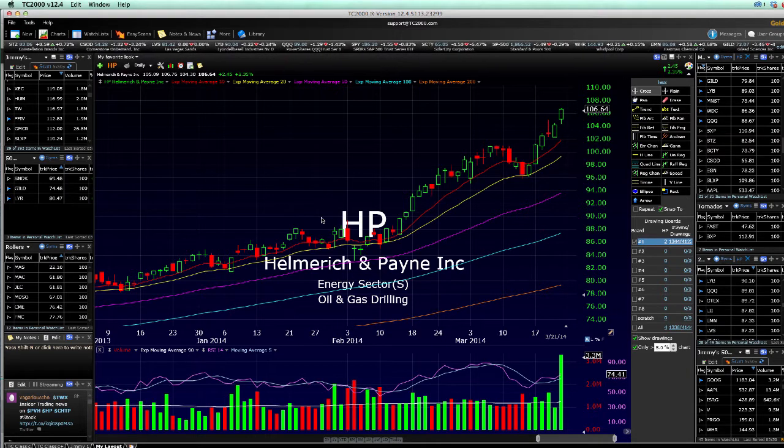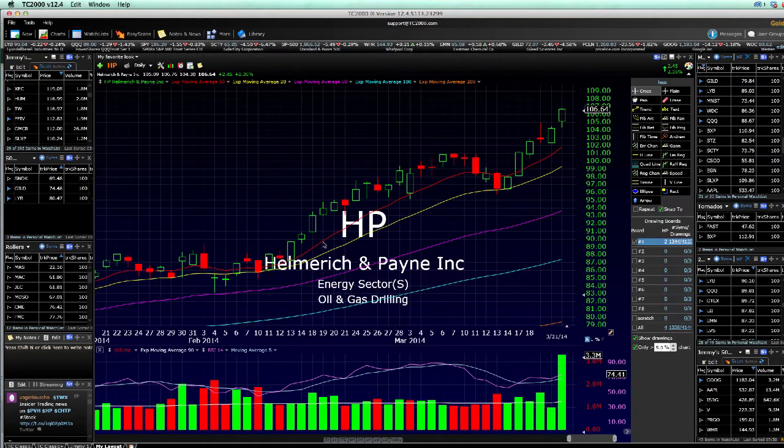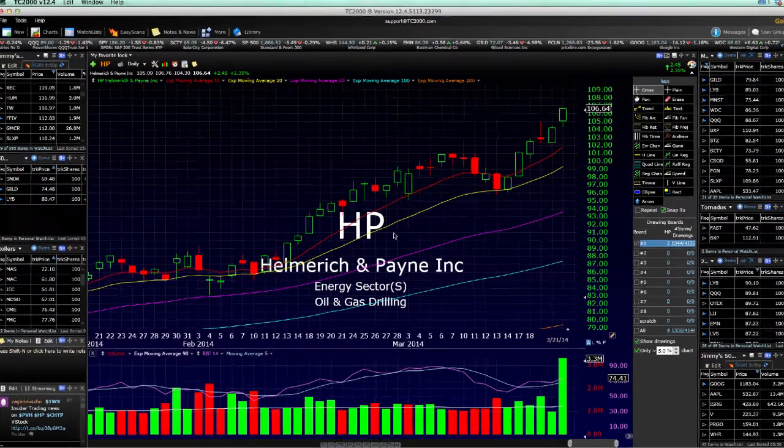As we look at this particular chart, we're looking at the company called HP — not the computer company. This is Helmerich and Payne. They are an oil and gas company. Let me zoom in a bit. You'll see that they're actually following their 10 and 20 day moving average.